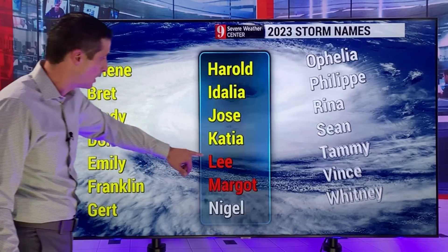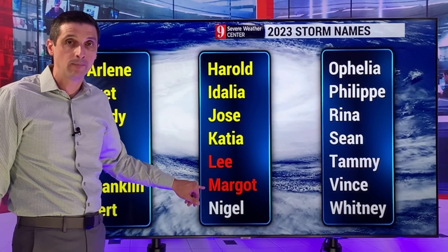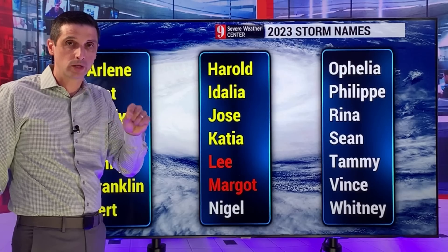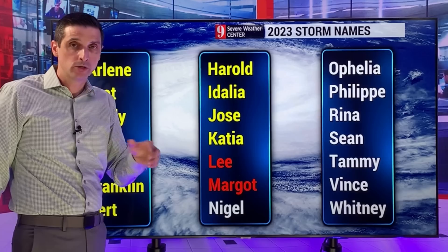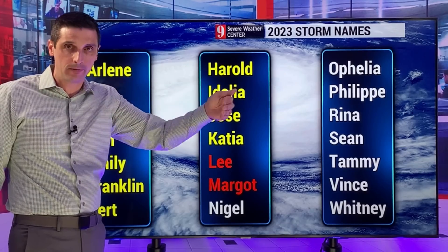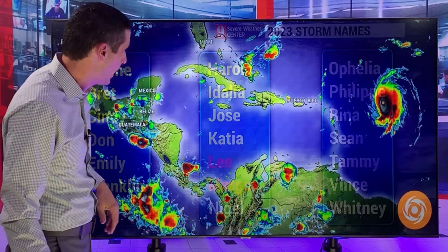So a couple of things out there. Obviously there's Lee. Margo, I mentioned, is going to stay out to sea. The American model does show another system developing approaching the Caribbean about a week and a half from now. The European model does not see that, so there are big differences on that. That tropical wave is still on Africa, so this is way down the road. But know that I'm keeping an eye on that as well.